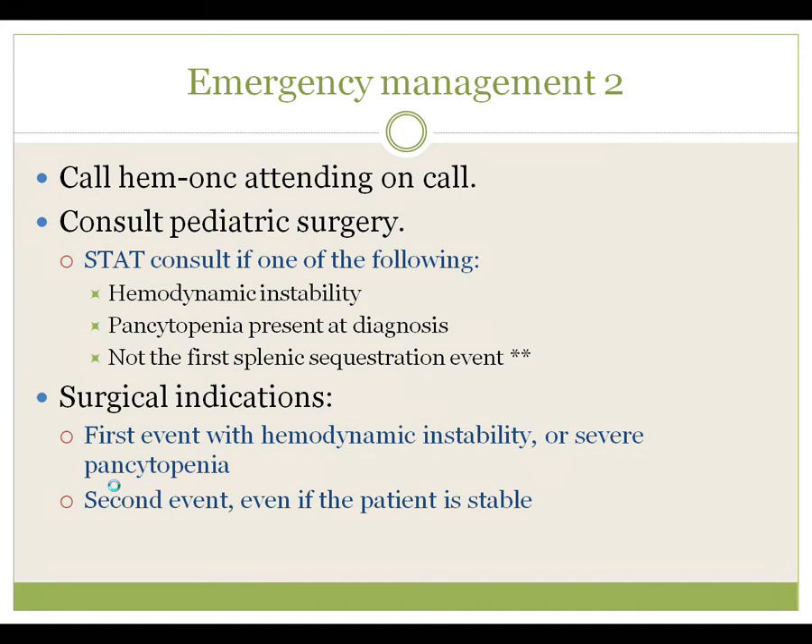Also consider a STAT consult if this is not the first splenic sequestration event. A STAT consult is warranted when a patient is having a repeat sequestration and they're sick — simply having a second event does not necessarily require a STAT consult, but all patients need a consult with the surgeons. Surgical indications for splenectomy: first sequestration with any hemodynamic instability or severe pancytopenia, and then a second event even if the patient is stable both times. More than one event means you're likely to keep having them, and each event is independently risky — just because the first events were mild doesn't mean event three or four won't be life-threatening. Splenectomy is performed at the second event.